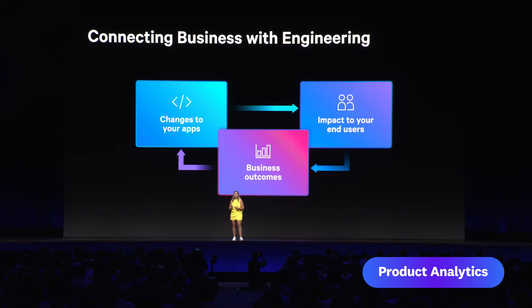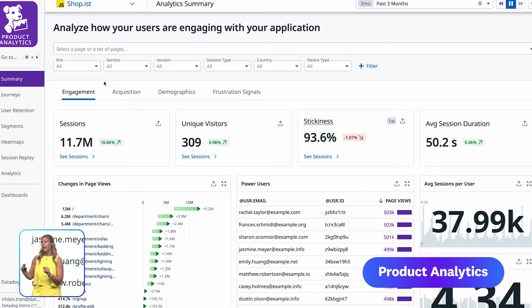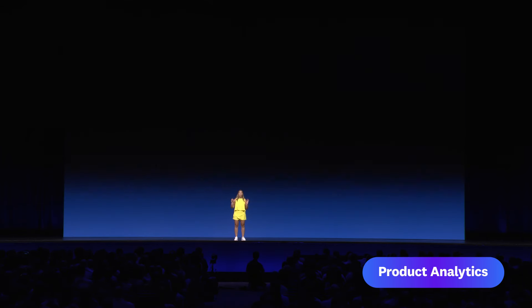You wanted to understand questions like, as I release a new feature, how does that actually affect my conversion rate? You'll notice right away, this is a brand new product. It brings your business teams and technical teams into one UI, leading to better collaboration. Introducing Product Analytics.